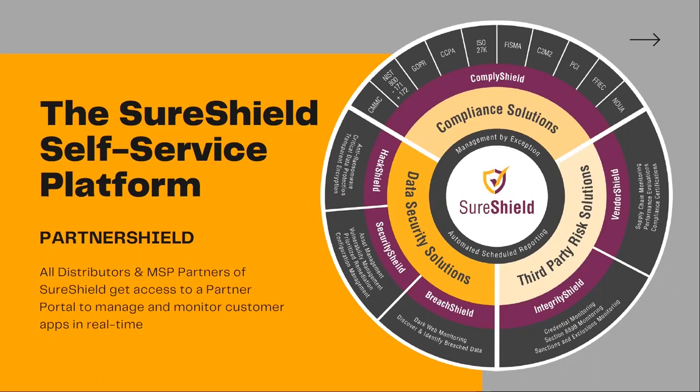And then it gives you the opportunity to add any various types of offering that you may want to do, whether that's around your third-party risk assessment, your data security solutions, as we mentioned, or the compliance offerings that you may have.